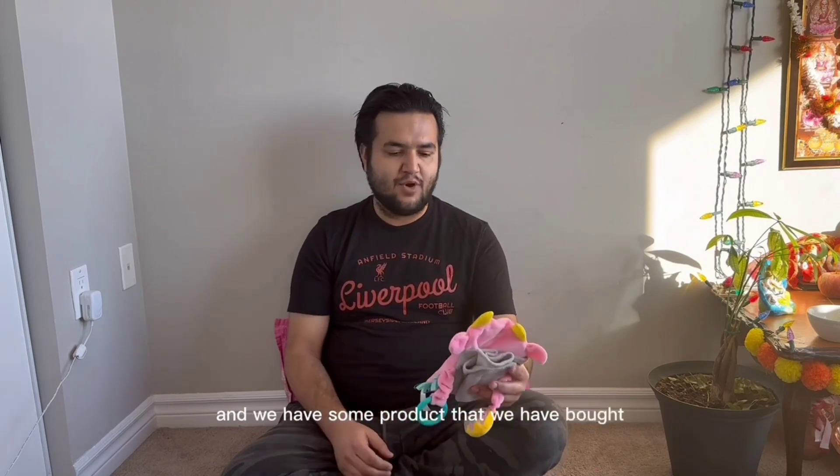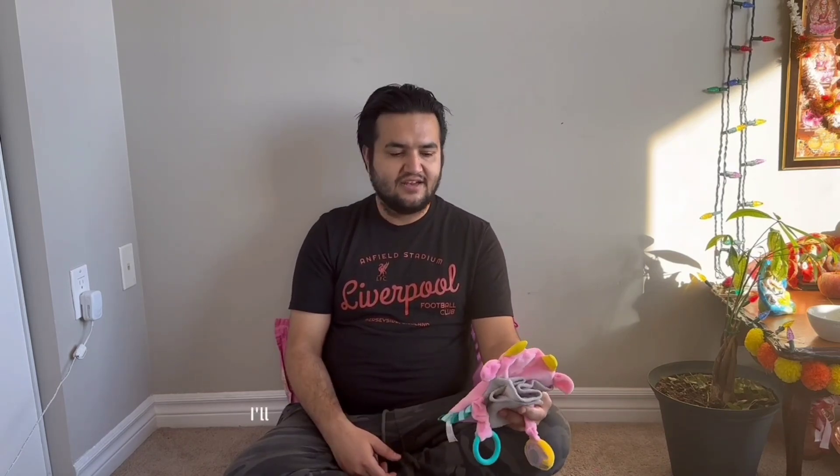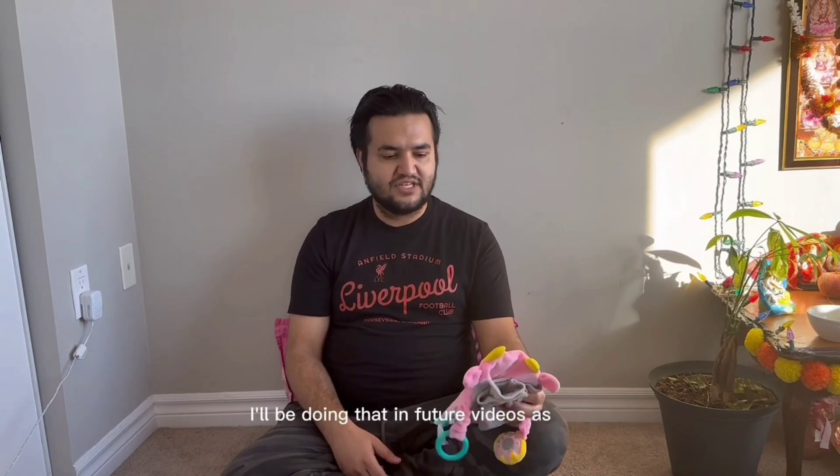I'll be reviewing other products in upcoming videos — we have some products we haven't unboxed yet. Like and comment what you want to know more about, and what products you'd like reviewed. If they're within our range and affordable, we'll try to buy and review them. Don't forget to subscribe so you get notified about our videos.